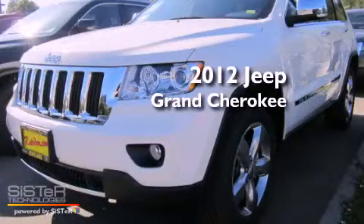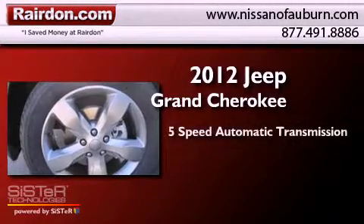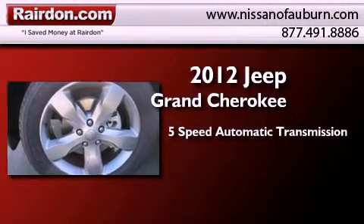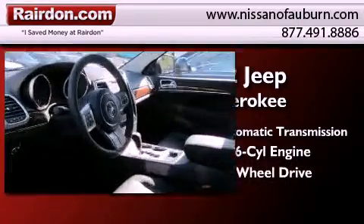This is a brand new 2012 Jeep Grand Cherokee. This SUV has a 5-speed automatic transmission, a 3.6-liter V6, and the added capability of 4-wheel drive.